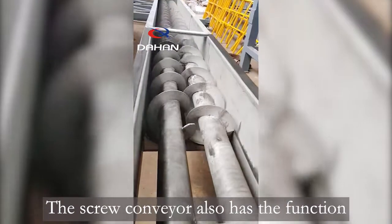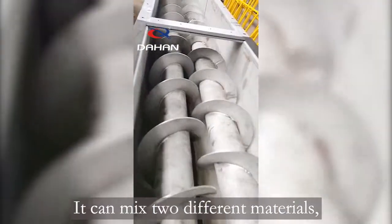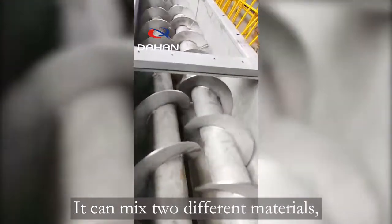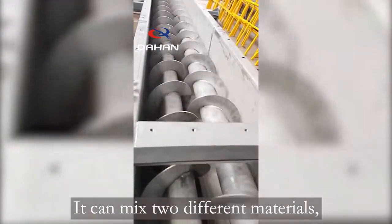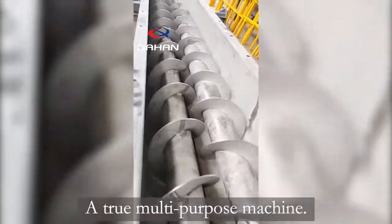The screw conveyor also has the function of stirring and mixing. It can mix two different materials, blend them into one material, and then ship. A true multi-purpose machine.